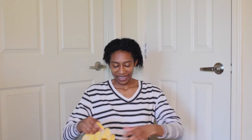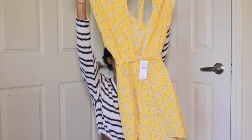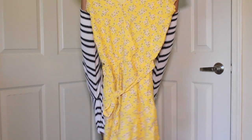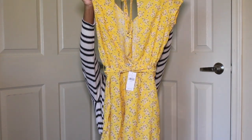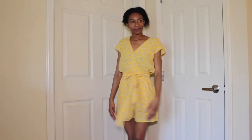The next thing I got, and I'm super excited about, is this yellow romper. If you don't already know, yellow is my favorite color and I thought this romper was so cute — and of course it's floral print. I don't know how I feel about the back because it is open, so I don't think I'll be able to wear a bra with this, but it's something different.